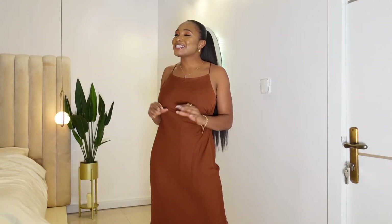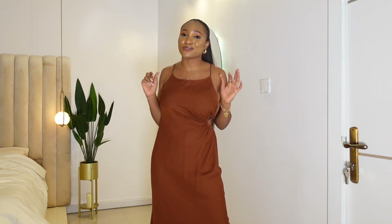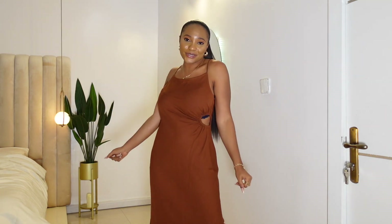That brings us to the end of this Zara haul. If you enjoyed this video, don't forget to give me a big thumbs up and subscribe — please support your girl. The link to my Instagram will be in the description box, so don't forget to follow me there. I'll see you guys next week — love you, bye!